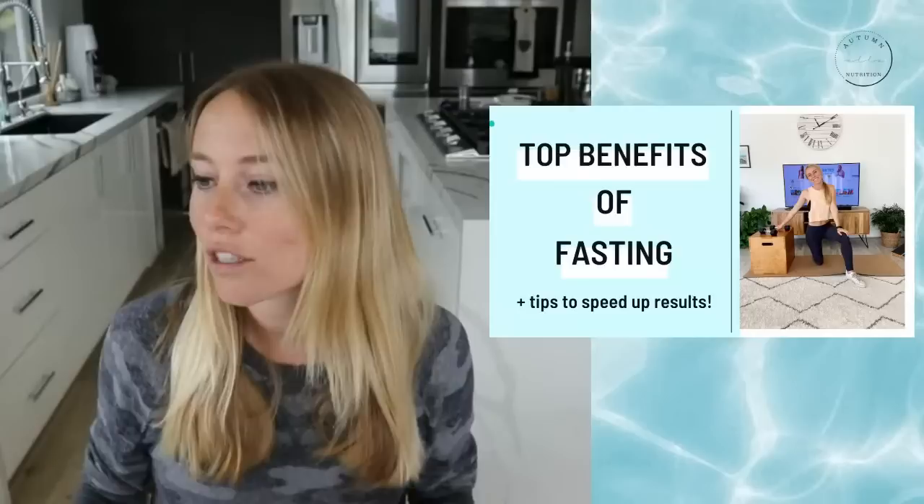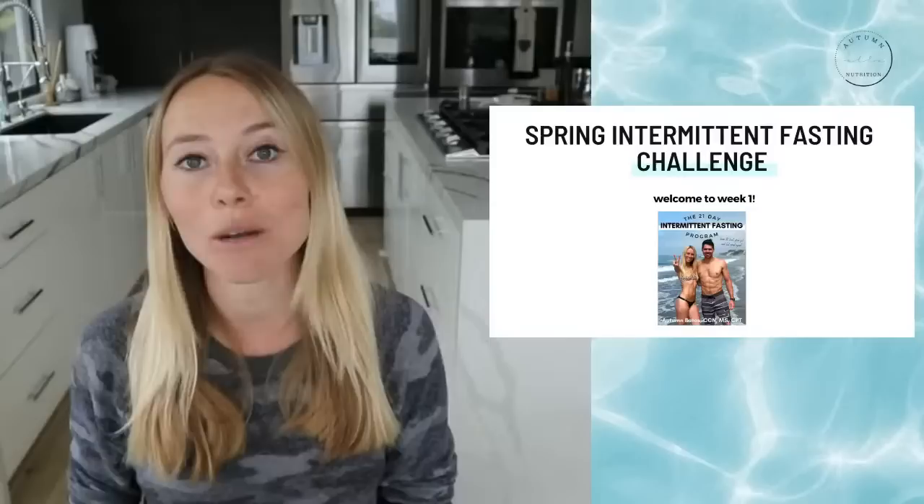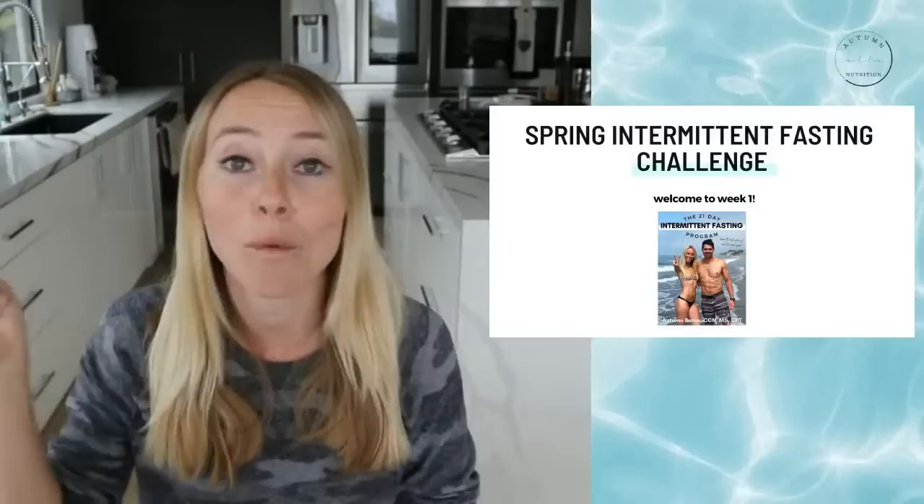As you guys might know, today is day one of the spring intermittent fasting challenge. We are just starting off in week one, kicking off strong with talking about the benefits and tips to speed up your results. If you guys want to join, it's definitely not too late — grab the details for how to join with the link down in the description below.